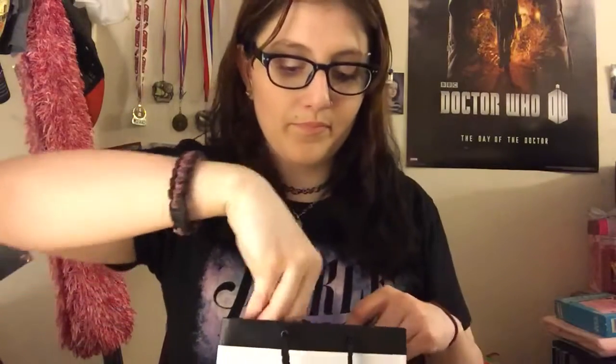Another item I got was from Smashbox. You can get Smashbox items from Sephora, but I got this off of the Smashbox official website. It is the Be Legendary Liquid Metal and I got the shade Space Case, which is a metallic silver. I also got the Be Legendary Liquid Metal in the shade Iced Out, which is a metallic royal blue.